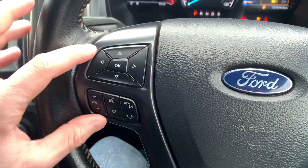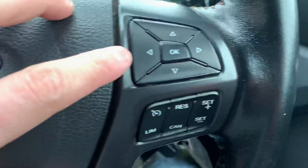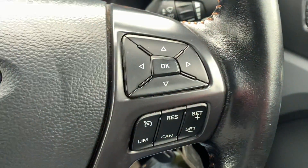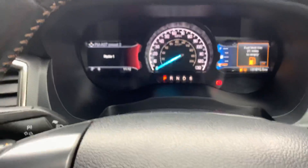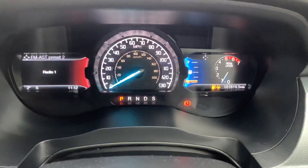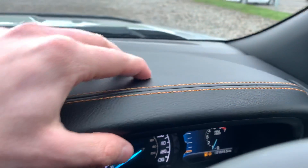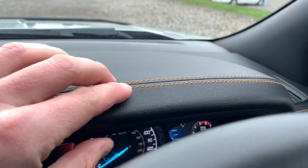On the steering wheel we have multi-function controls, and over here we have cruise control and speed limiter. On the dash we have no unwanted warning lights, and this vehicle has done just over 31,800 miles. Up here we have soft-touch leather with orange stitching.